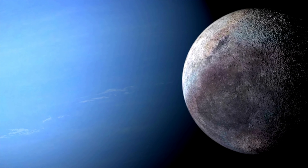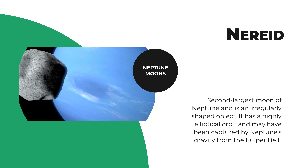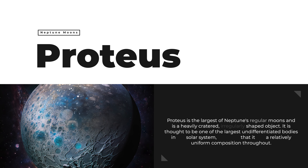Neptune has 14 known moons, all named after characters from Greek and Roman mythology associated with the god Neptune. Triton is the largest moon of Neptune and one of the most interesting moons in the solar system. It is the only large moon that orbits in the opposite direction of its planet's rotation, suggesting it was captured by Neptune's gravity from the Kuiper Belt. Triton has a thin atmosphere composed primarily of nitrogen, with trace amounts of methane and carbon monoxide, and a geologically active surface with cryo-volcanoes that spew out water, nitrogen, and methane.